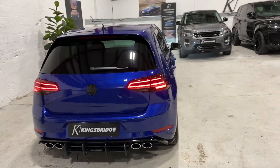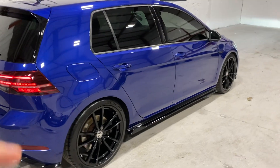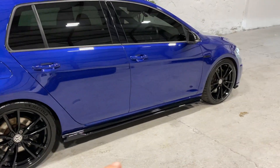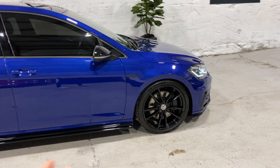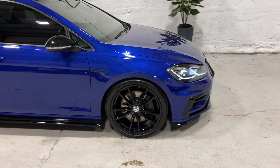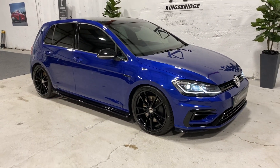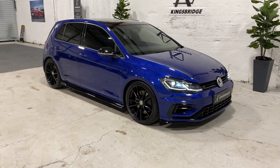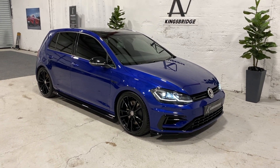It's got a full service history with three stamps in the book. This is the 310 horsepower version, not the 296 which happened later on in the facelift life at the end of 2018, when they put restrictions in the exhaust system to reduce emissions and lost some power. So this is the full-fat 310 horsepower version.